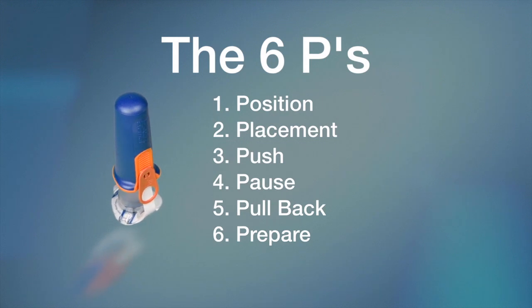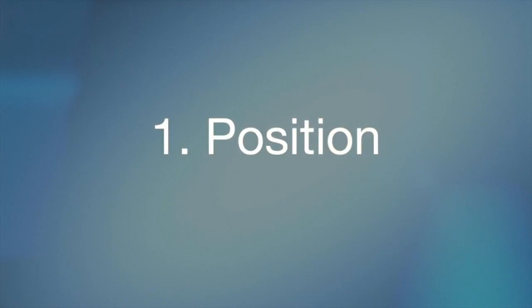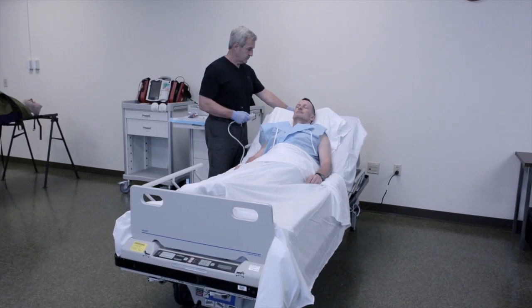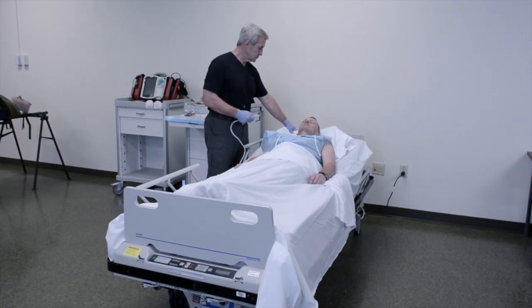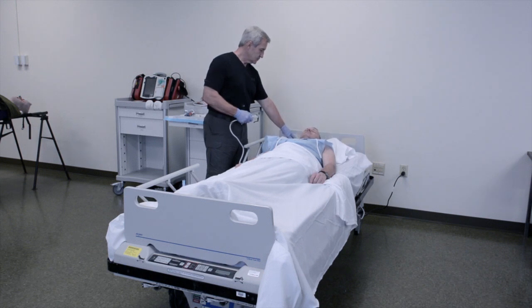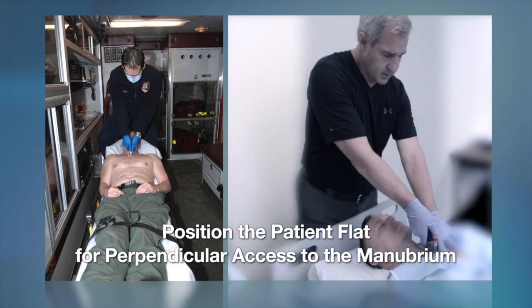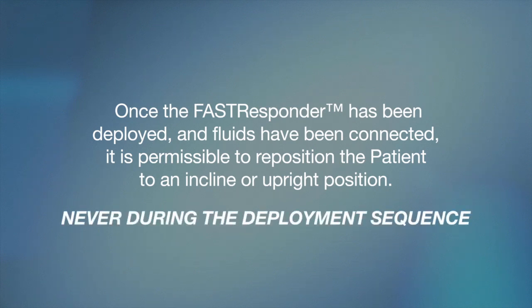The position element of the deployment sequence carries two focus points. The first is the position of the patient before attempting to deploy the Fast Responder. It is important that the patient be positioned as flat as possible before the provider attempts to deploy the Fast Responder. This is due to the requirement for the on-axis application of user-applied force to deploy the device and the requirement to be perpendicular to the manubrium at all times during the deployment sequence. If the patient is on a hospital bed, lower the back of the bed to a flat position. If the patient is on a gurney, lower the back of the gurney so that the patient is in a flat position prior to deploying the Fast Responder. Once the Fast Responder has been deployed and the fluids have been connected, it is permissible to reposition the patient to an incline or upright position — however, never during the deployment sequence.